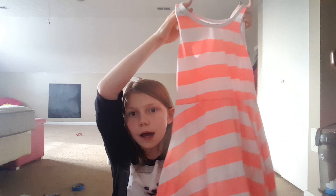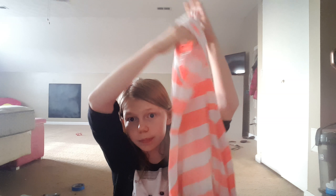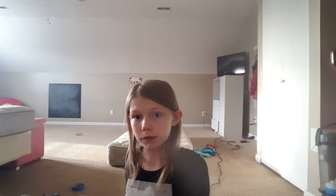Next is cover-ups. This is a dress, but I did not want to be wearing it as a dress, so I'm just going to be using it as a bathing suit cover-up. And then I have this actual cover-up as well.